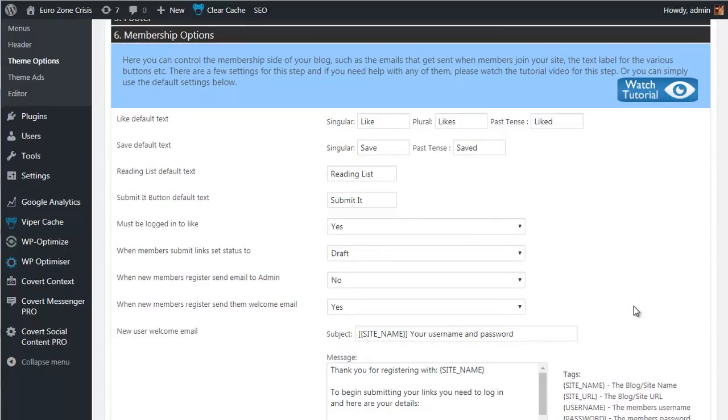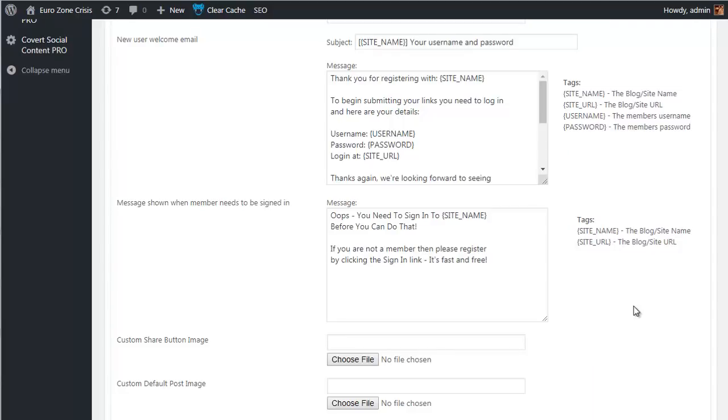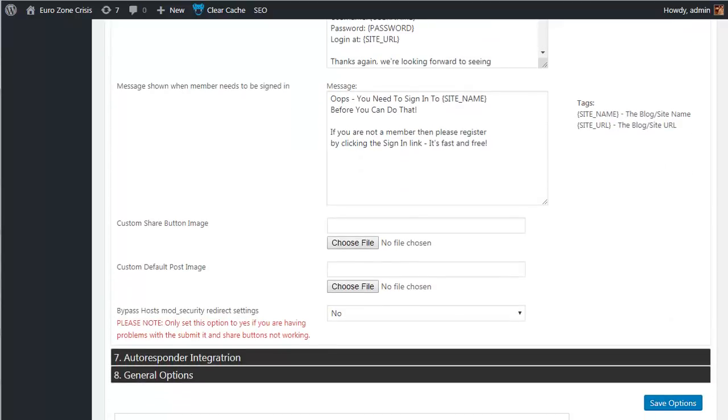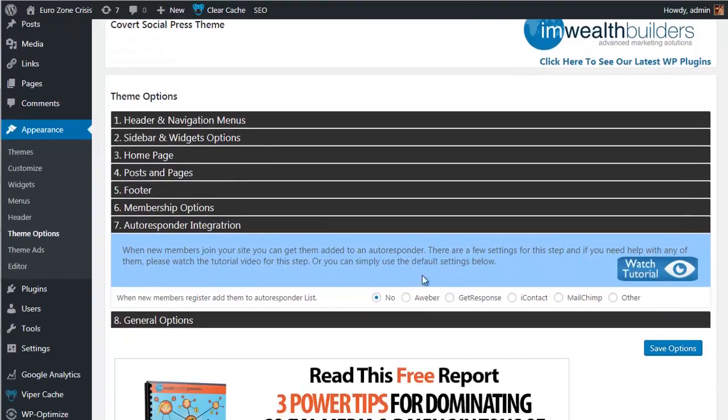For members, you can choose whether their submission will be a draft post or published live immediately, and you can set up a welcome email message that goes out even if you don't have an autoresponder integrated. You can include a link for one of your offers in that email to monetize every new visitor from the outset.